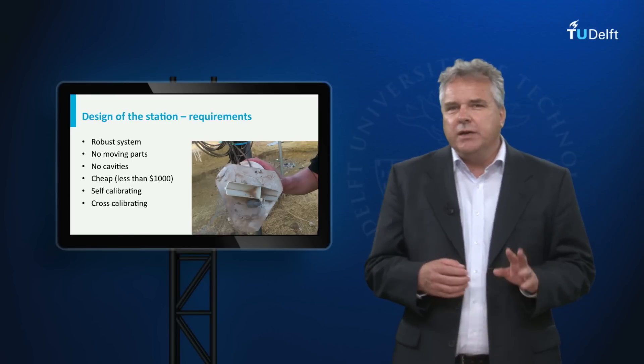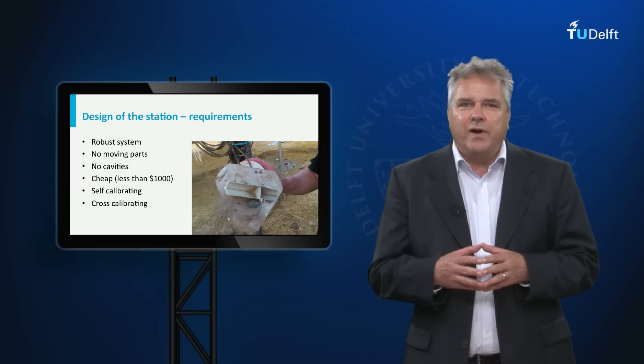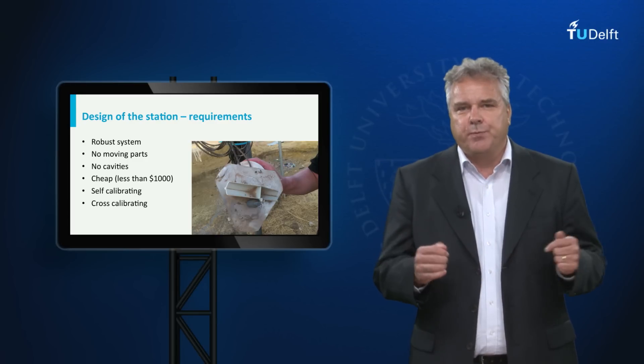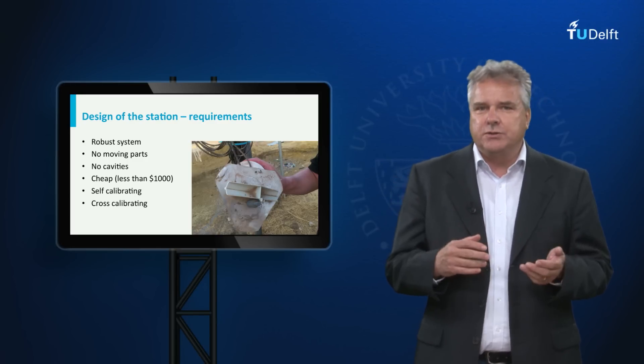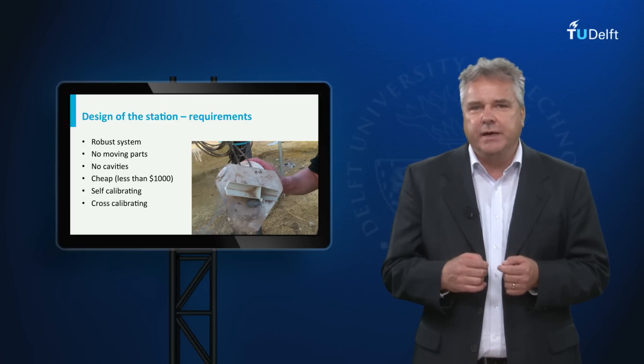For several reasons we cannot use standard equipment. The costs of a standard weather station are between 5,000 and 15,000 dollars, which would be prohibitively expensive. Moreover, such stations demand specialized technicians for their maintenance. This is why we are looking for low-cost and robust weather stations that hardly need maintenance.